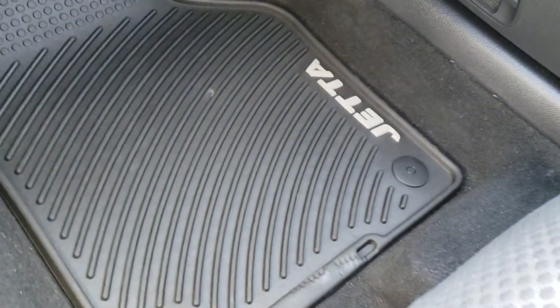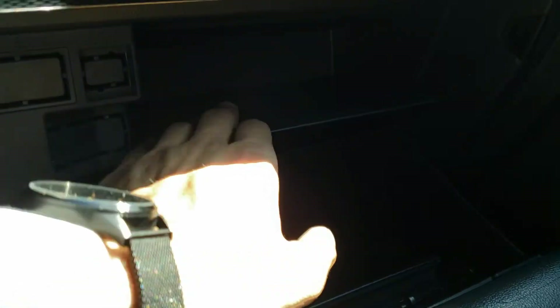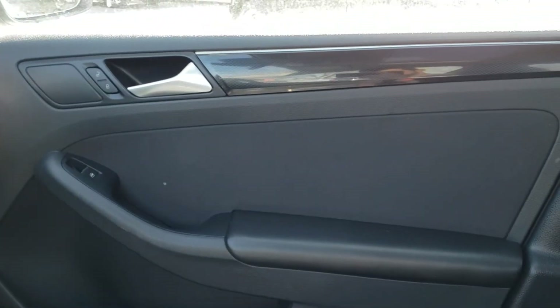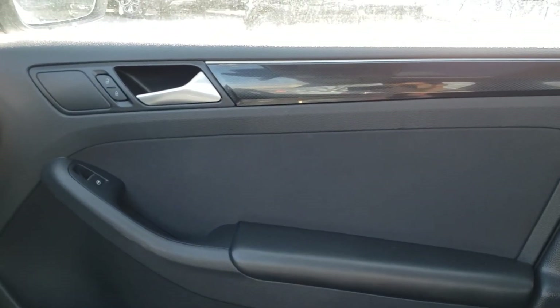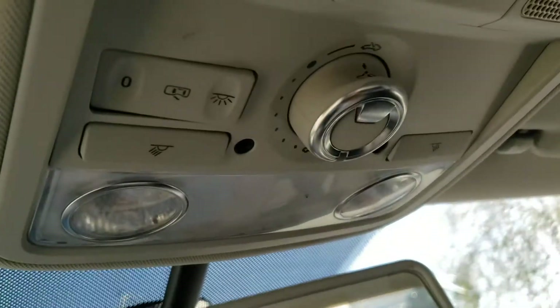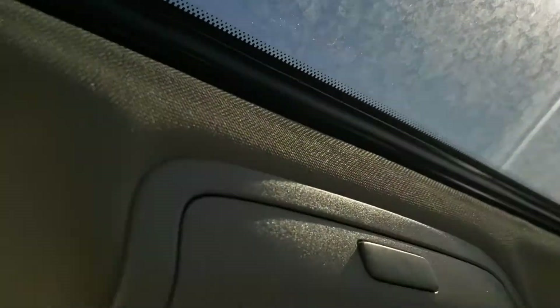In the passenger side footwell you've got the same Jetta-branded all-weather mats. Just above is your standard glove box with lots of room inside, plus a little tray up top to help keep things organized. The passenger side door panel has the same great design as the driver's side, with controls for the power locks and passenger window. Up top you'll find the interior lighting controls and controls for your sunroof — great for sunny days — as well as a handy little sunglasses holder.